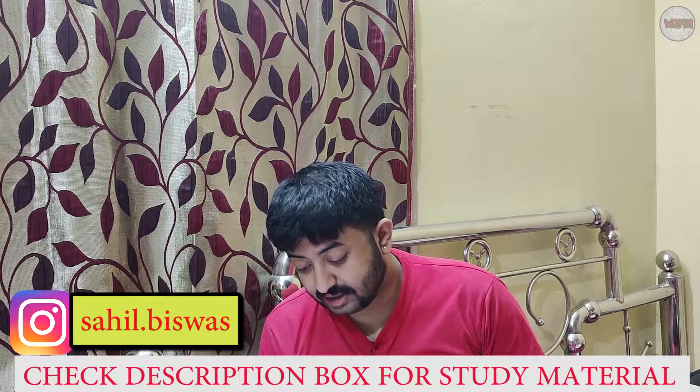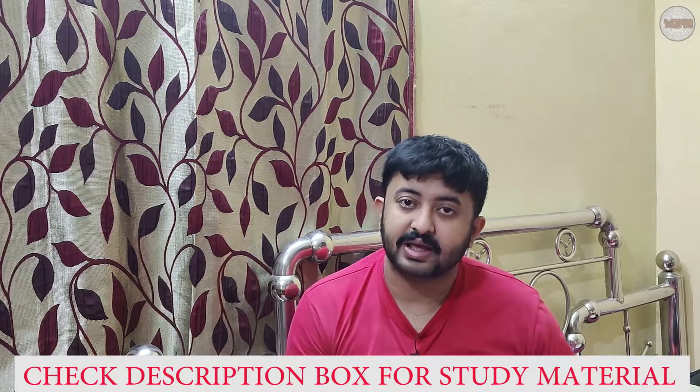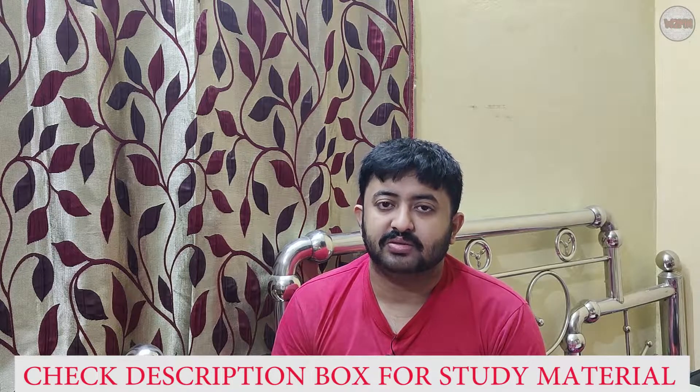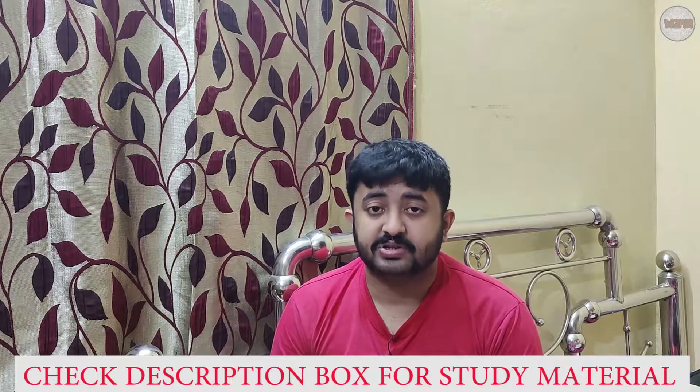Apart from surveying and quality control, teaching and training can also be done as a career in naval architecture. I think I have covered all the jobs which you can get after pursuing naval architecture.